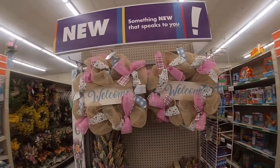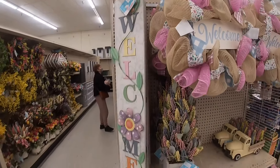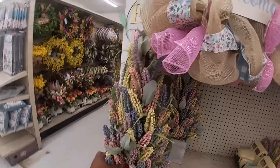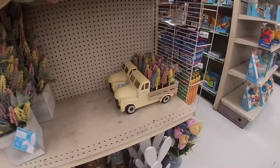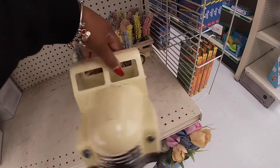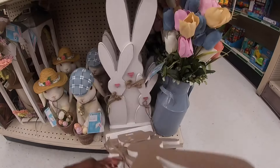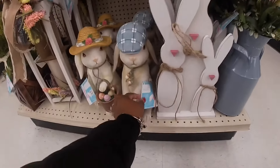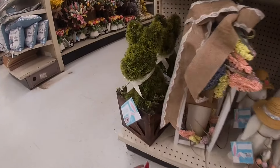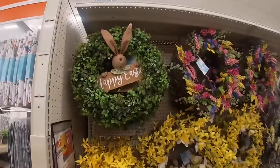These wreaths are $22. This sign right here that says 'Welcome' is $20. The Easter topiary — that's $35, really pretty, goes all the way up there. Cute little yellow metal truck is $20. This is $30. These guys are $25. The light-up lantern is $35. Oh that's cute — that is also $35.